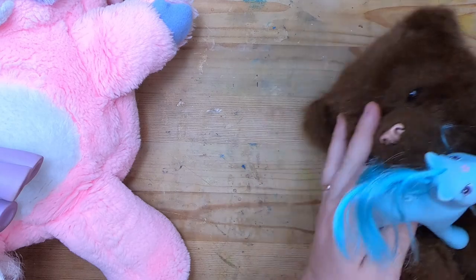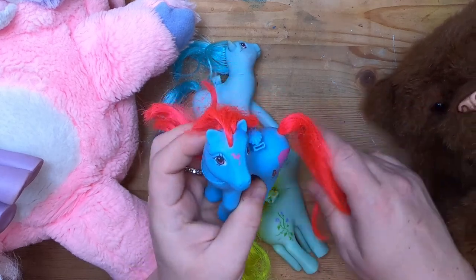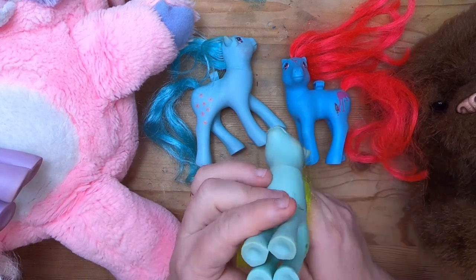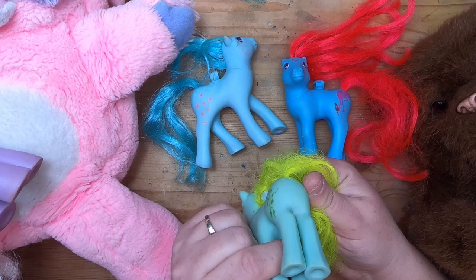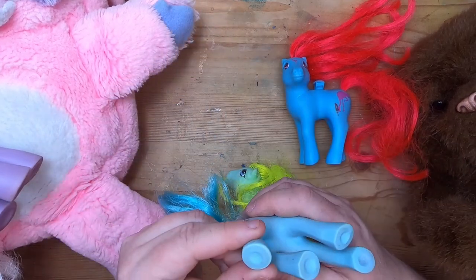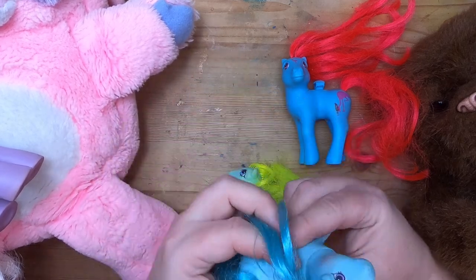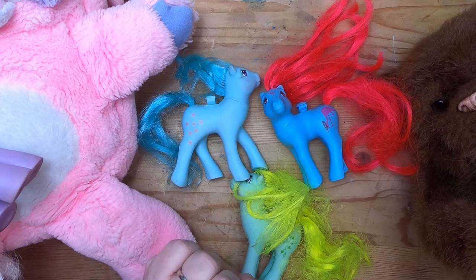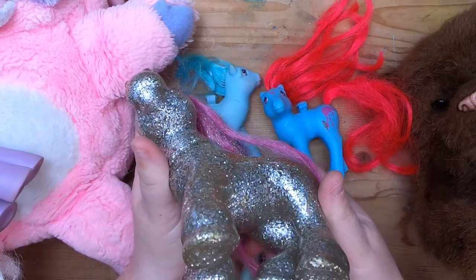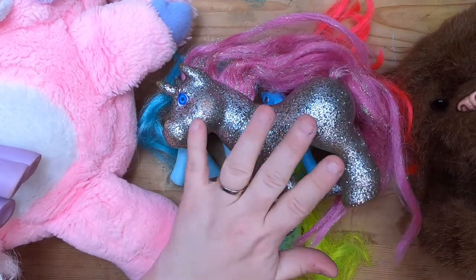I got a few other ponies — these are the butterfly type My Little Ponies from 1986, they need some love and they don't have their wings but they're still very cool. And then I got one of these ponies that I believe are like Cabbage Patch ponies — I don't have a ton of these but I like the glitteriness of this one.